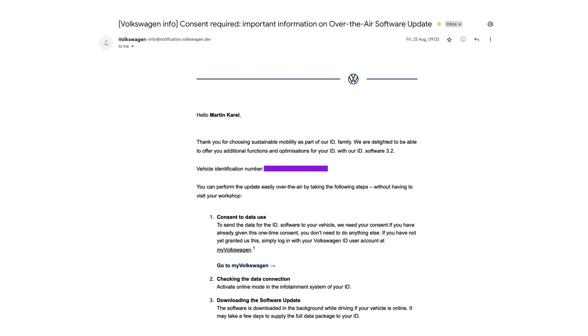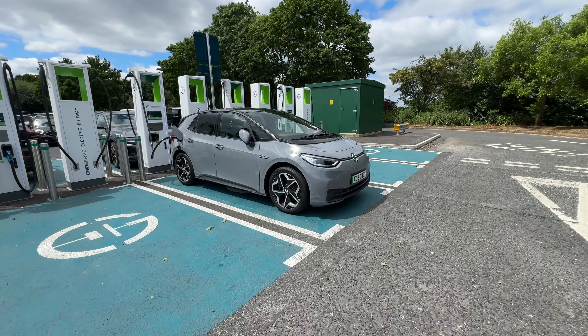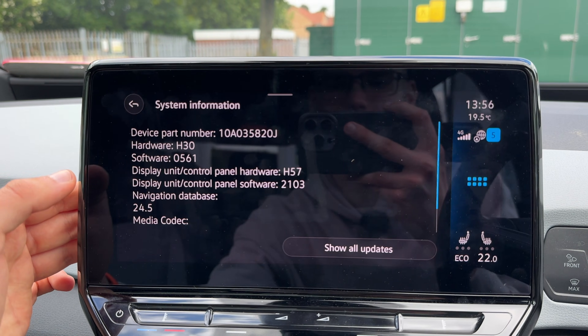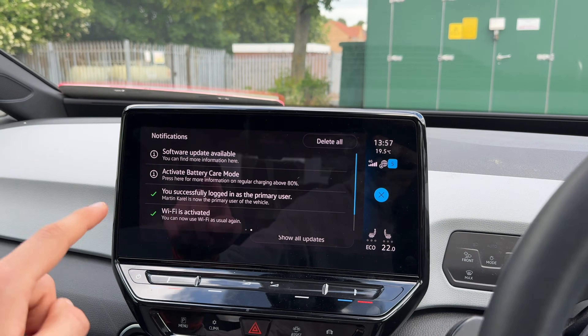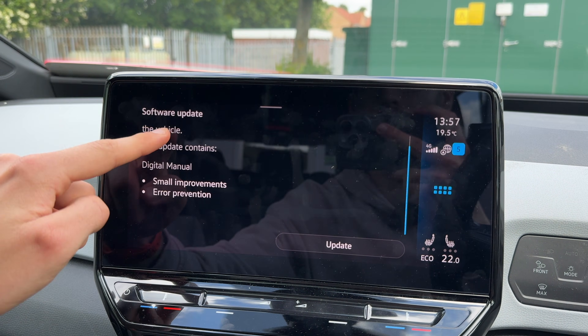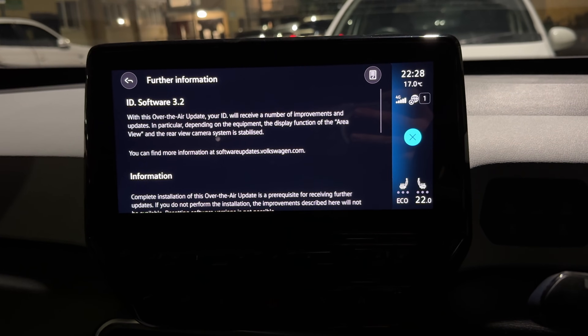The over-the-air rollout continues in the UK, as long as you're on software version 3.0 or later. I can confirm it is working — I got this car on software version 3.1 a few months ago, and I did have some initial updates, but these were only for the user manual and some components inside the infotainment system. In the meantime, it has had one of those big updates as well, which moved it from 3.1 to ID.Software 3.2.